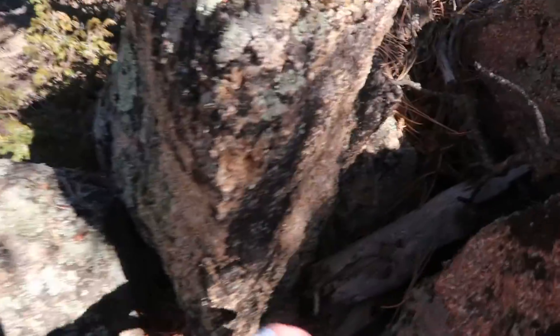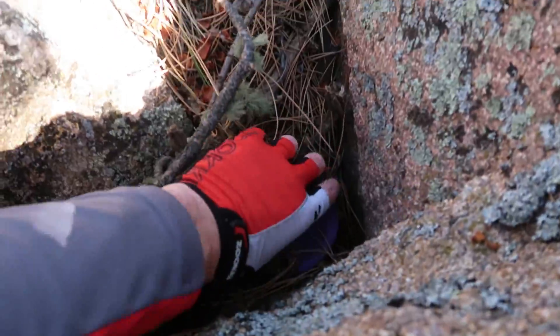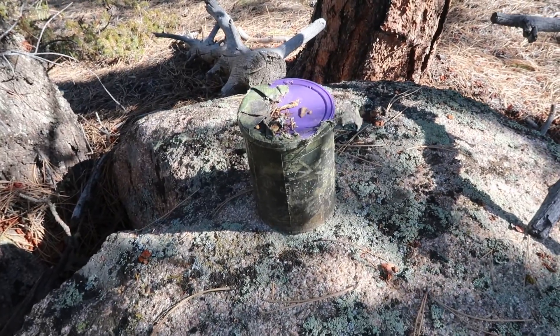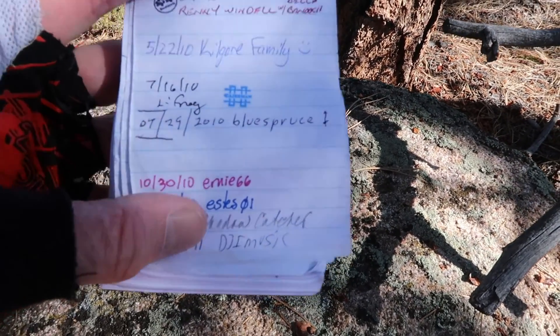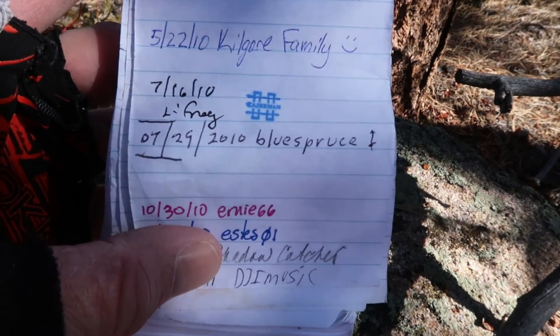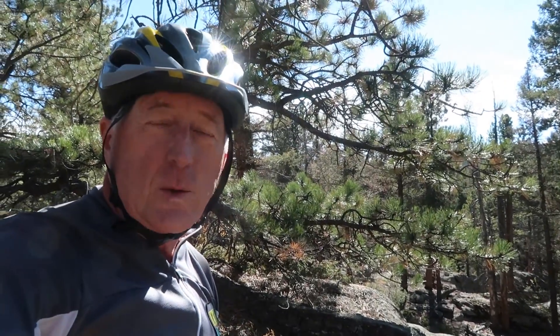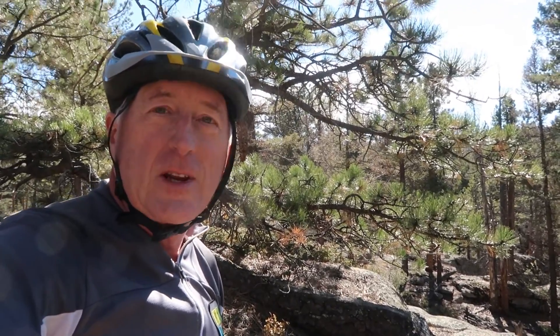I bet this is it. There it is. I'm going to see if I can find my log and see when I signed it. This cache has two signatures from this year, 2022, and I see my stamp right there — and that was from 2010. So it's been 12 years since I was here. Since I logged a find on this cache back in 2010, I'm not going to log another find for this year, but I will log a note stating that I did visit the cache and let them know that everything is fine. It's a good practice to do if you ever visit a cache a second time.